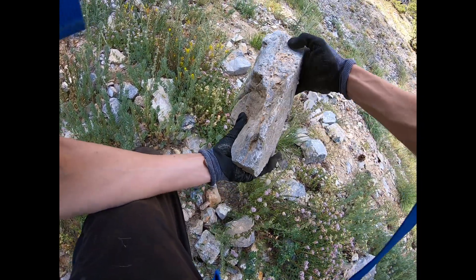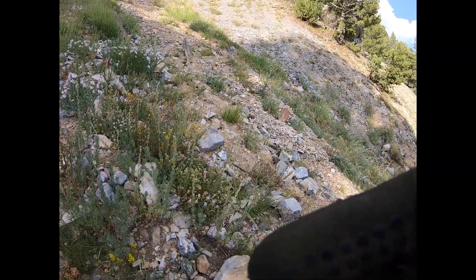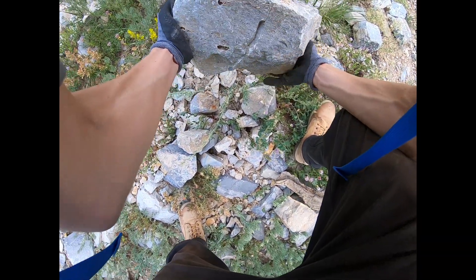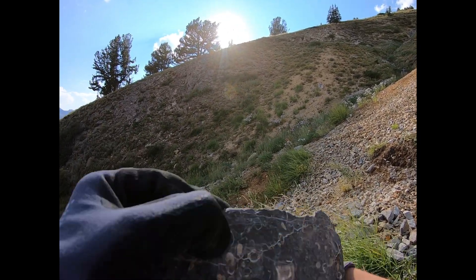Walking up the trail I just found an ammonite fossil — I don't know if you guys can see the spiral in that, but that's pretty cool. Unfortunately I cannot get that ammonite fossil out. I just found this chunk that has a whole bunch of little calcite shells in it — I think I'm going to keep this one.